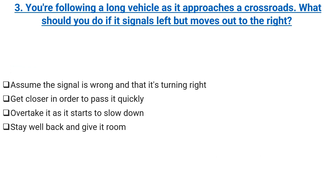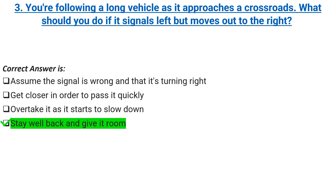You're following a long vehicle as it approaches a crossroads. What should you do if it signals left but moves out to the right? Assume the signal is wrong and that it's turning right. Get closer in order to pass it quickly. Overtake it as it starts to slow down. Correct answer: stay well back and give it room.